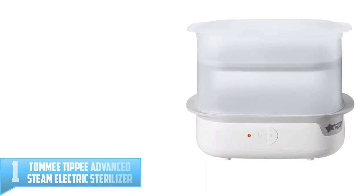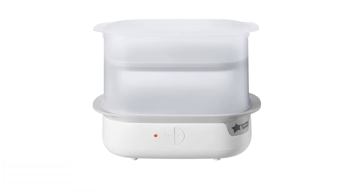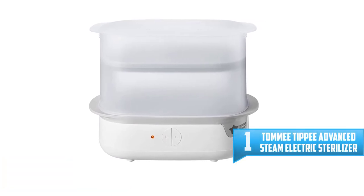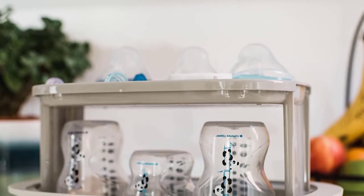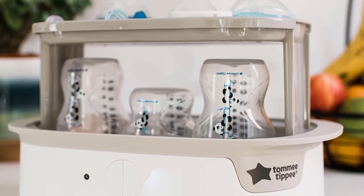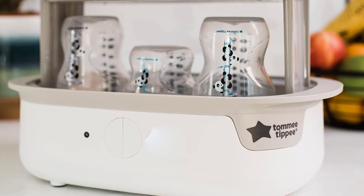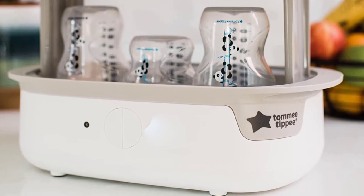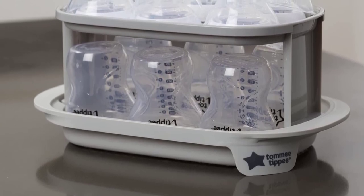Number 1: Tommy Tippee Advanced Steam Electric Sterilizer. Having clean, sterilized bottles ready for every feeding is an essential part of caring for your baby. The Advanced Steam Electric Sterilizer gives you a quick, easy and portable way to protect your baby's tummy from harmful bacteria. The less time you spend cleaning and preparing your bottles, the better. With this electric sterilizer, you can sterilize up to 6 baby bottles in just 5 minutes, ensuring you have feed-ready bottles on hand for your baby anytime — simple and easy to use.